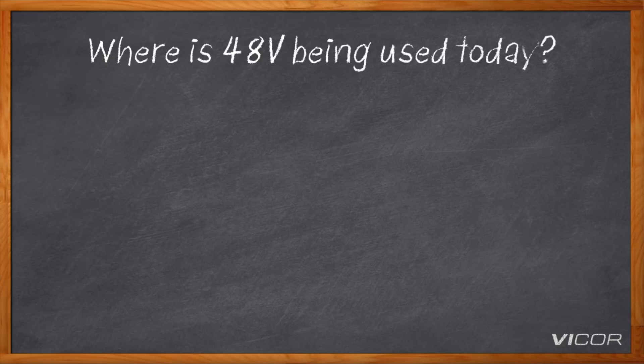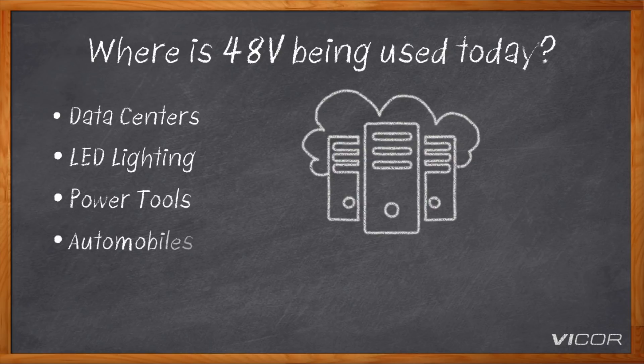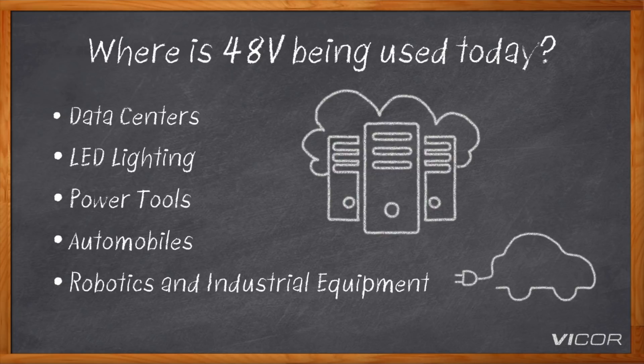So why exactly are we seeing this now — can you give some examples of applications? You can look online today and very easily see that data centers, lighting, power tools, automobiles, robotics, and industrial equipment are all working on either incorporating 48 volts into existing designs or making new innovative designs that use 48 volts as the native way of transmitting and using power. All these industries are requiring more power and a focus on efficiency — and they're examples of areas where 12 volts is failing to keep up, so people have to move to 48 to survive.